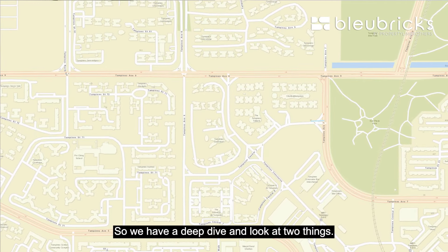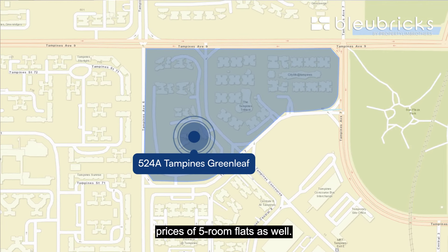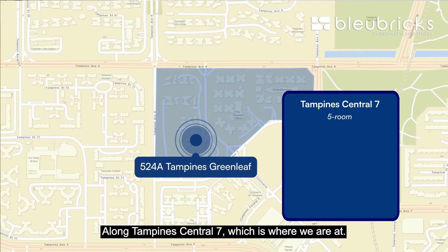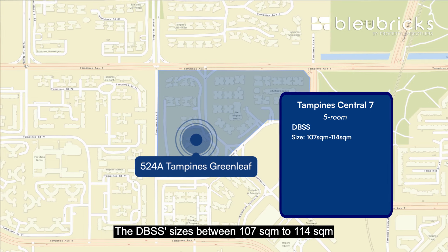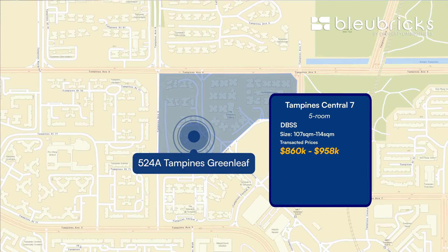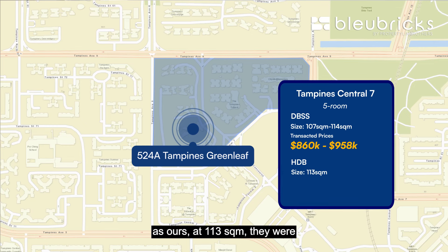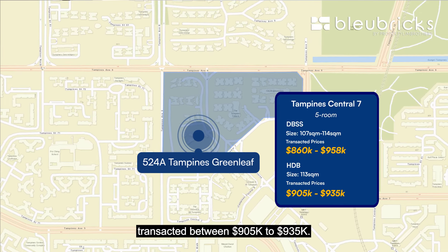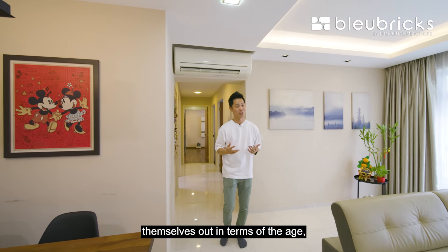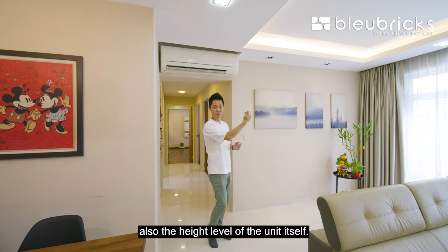Let's pull up the pricing analysis. We've looked at transacted prices of homes in this area as well as current asking prices of 5-room flats. Along Tampines Central 7, where we are, DBSS units sized between 107 sqm to 114 sqm were transacted for $860,000 to $958,000. For HDB 5-room flats along Central 7 similarly sized at 113 sqm, they were transacted between $905,000 to $935,000. All in all, the transacted prices balance out in terms of age, size, intrinsic factors, and the height level of the unit.